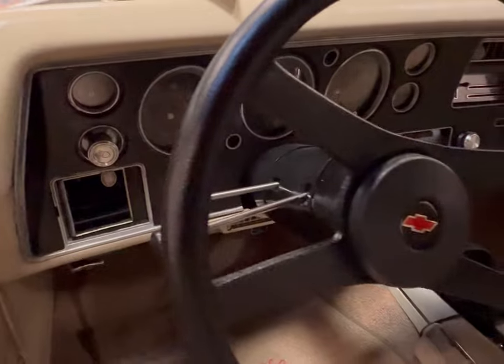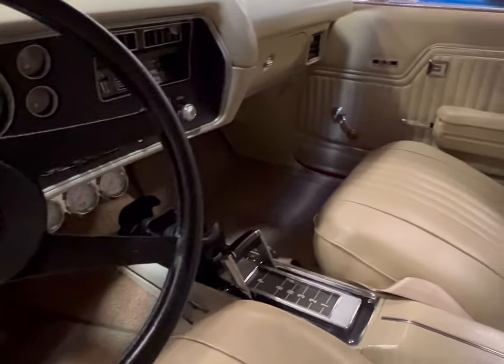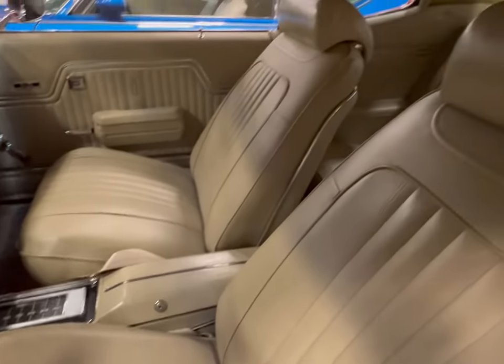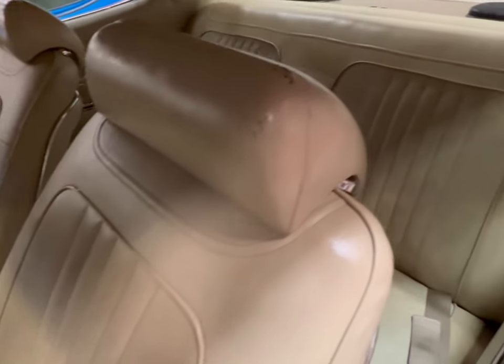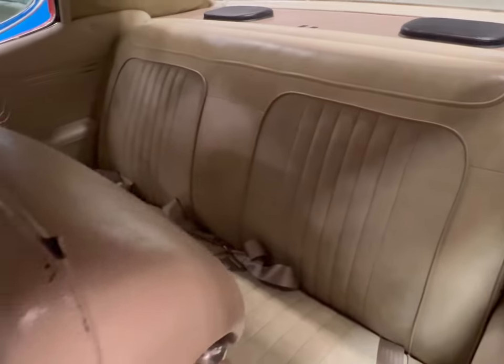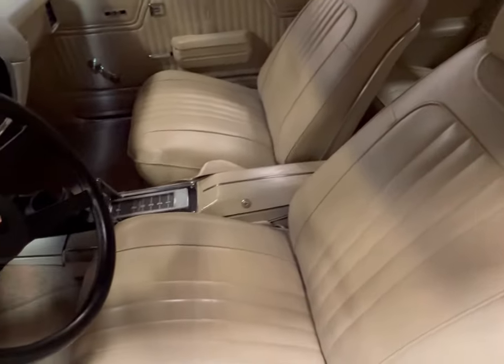As you guys can see, it's very clean in here - beautiful custom job to this car, center shifter. Your headliner is great. Interior is immaculate, I mean this is real nice. We're gonna do the passenger side.